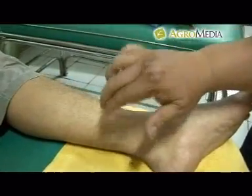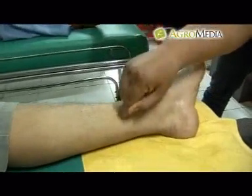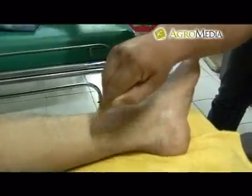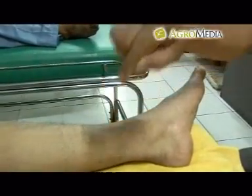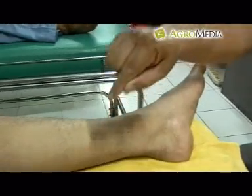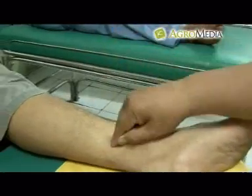Menekan dengan teknik menotok: pemijatan dengan teknik ini bisa menggunakan jari telunjuk, jari tengah, atau jari manis tergantung kebiasaan. Caranya, tekanan dilakukan sekali, agak lama, dan cukup dalam di daerah tubuh tertentu.